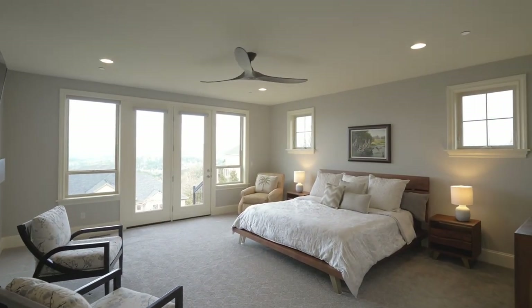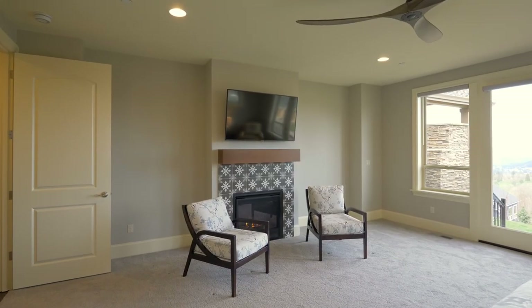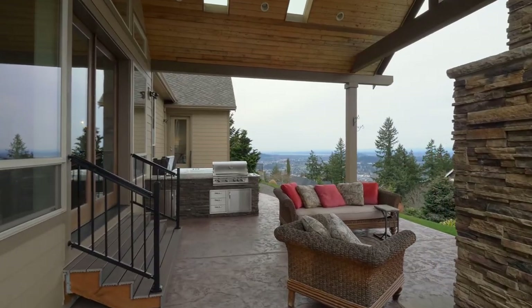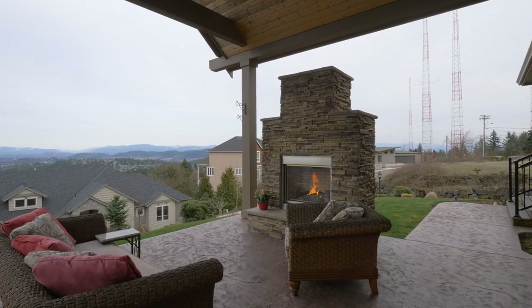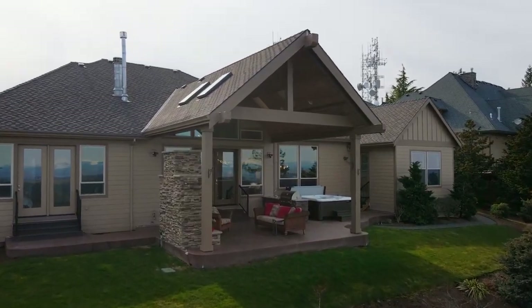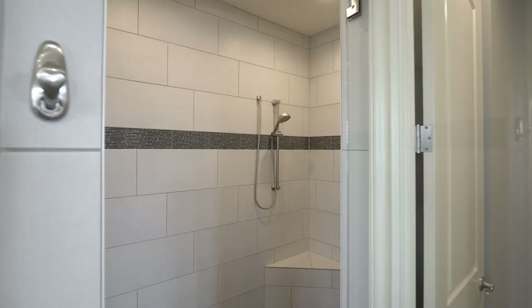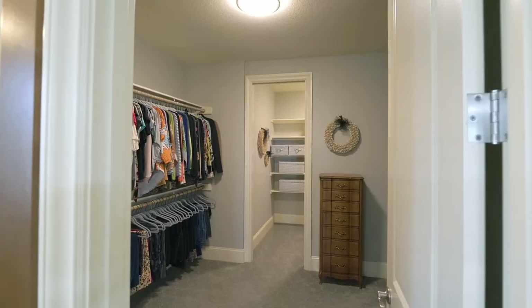Unwind in the main level primary suite by the fireplace while taking in the premium views, or head out to your outdoor retreat. Recharge in the sumptuous primary bath, complete with a huge walk-in closet.